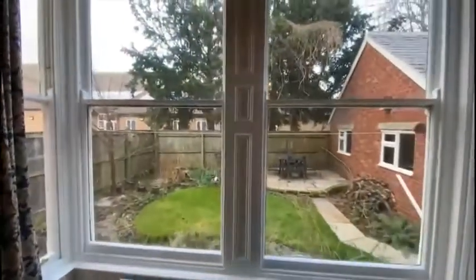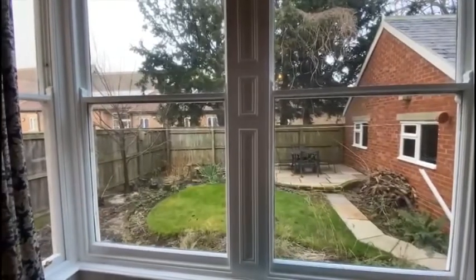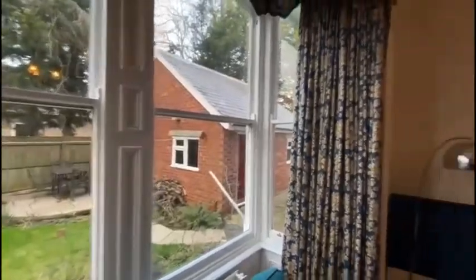This gives you an idea of the space at the back of the property. There's a nice private patio area, a lawn section, and that's the rear of the double garage.